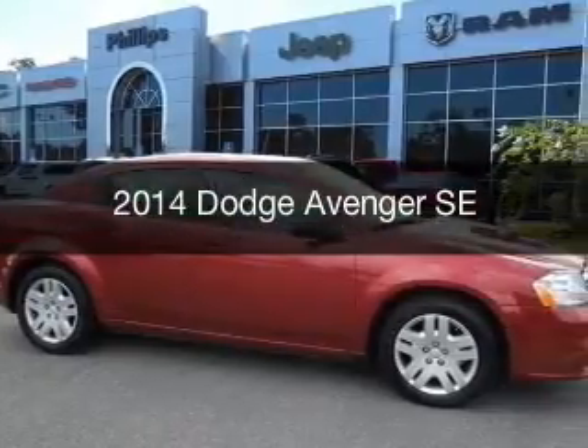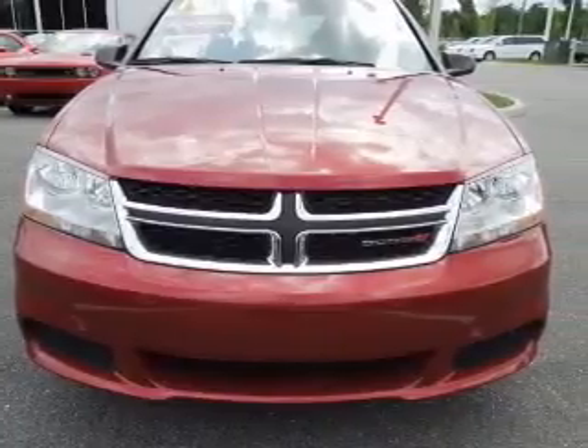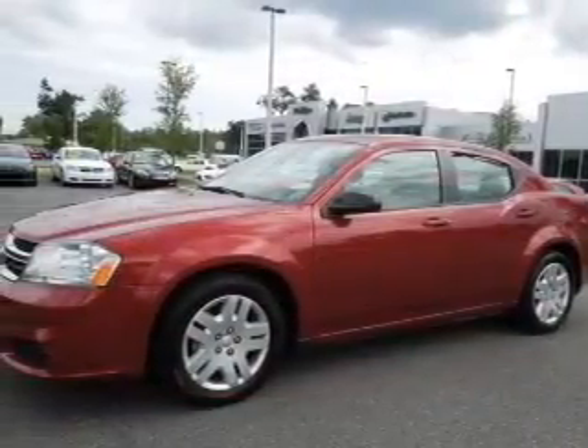This is a certified pre-owned 2014 Dodge Avenger. Grab life by the horns. It's powered by front wheel drive, a 2.4 liter 4-cylinder engine, and a 4-speed automatic transmission.